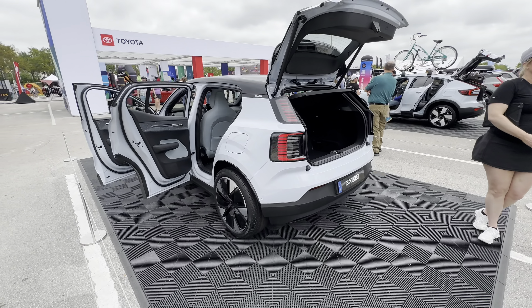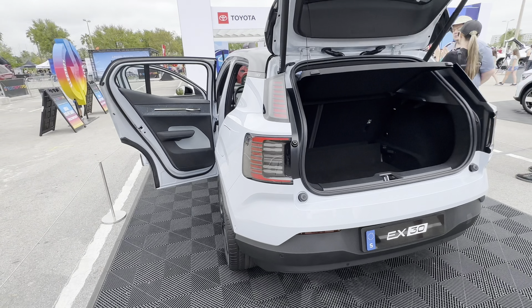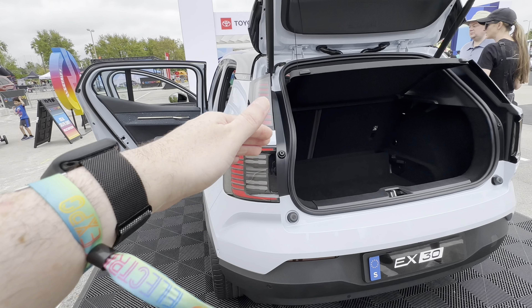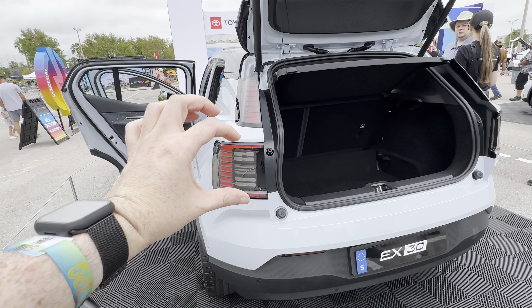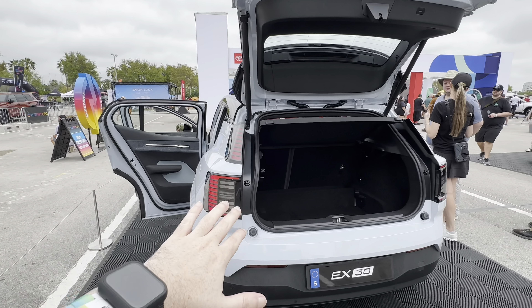Getting to the rear, you can see the tail light design of the EX30 — it's fully LED styling with a C-shaped design. You have the regular LED lighting and then over here your brake lights.